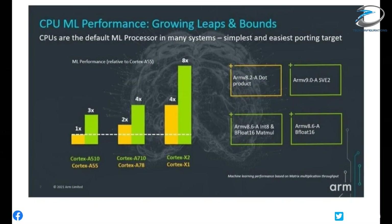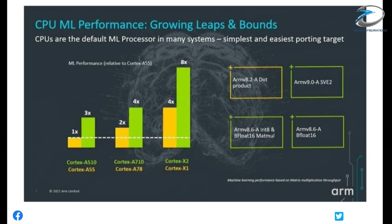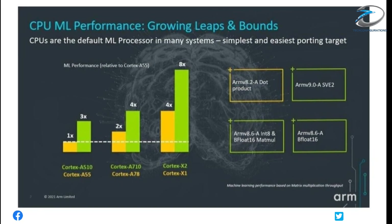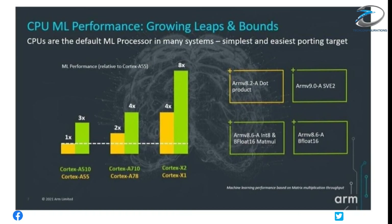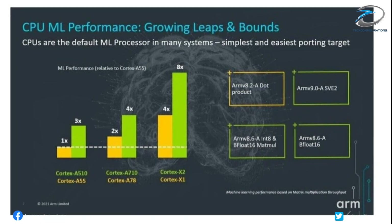Even if the AMD GPU isn't ready by 2022, we should see faster performance and better efficiency on Samsung's flagship phones, thanks to the new ARM CPU and GPU designs that are bound to be used in Samsung and Qualcomm's next-generation chips.